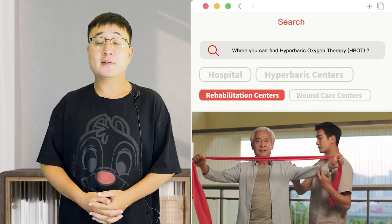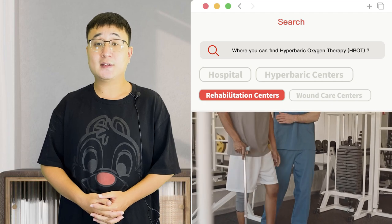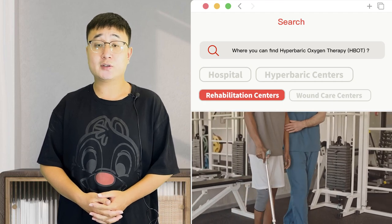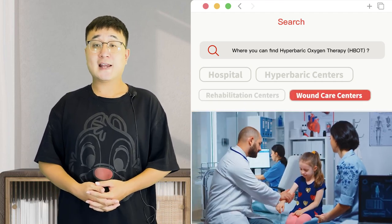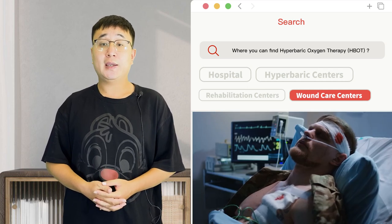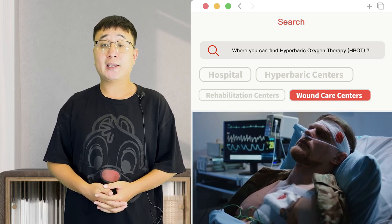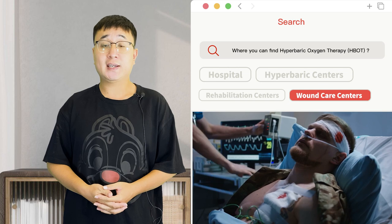Rehabilitation centers. Some rehabilitation centers, particularly those that specialize in treating neurological conditions or injuries. Wound care centers often incorporate hyperbaric oxygen therapy into their treatment plans for certain types of chronic wounds that are not healing properly.